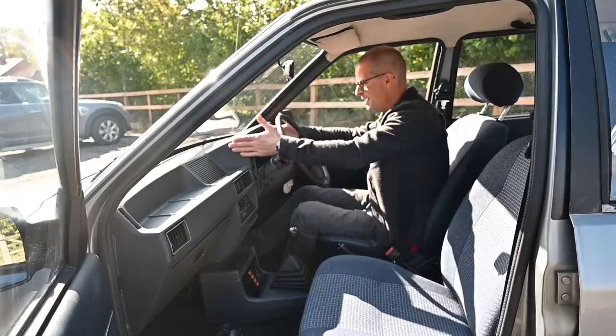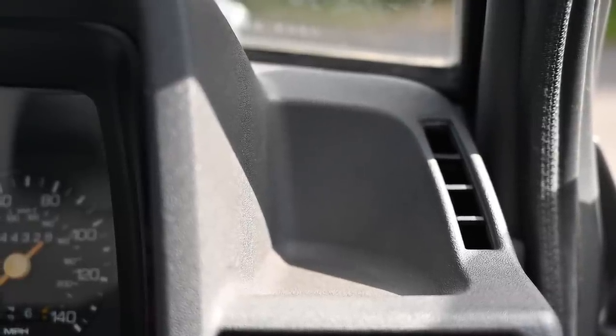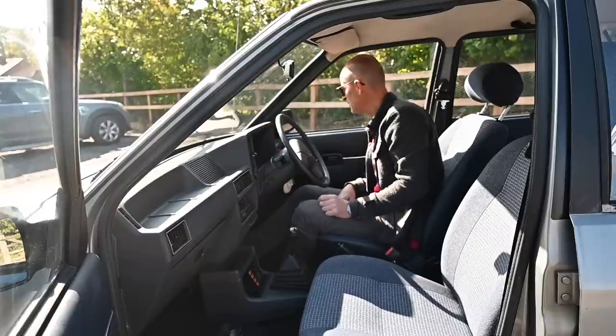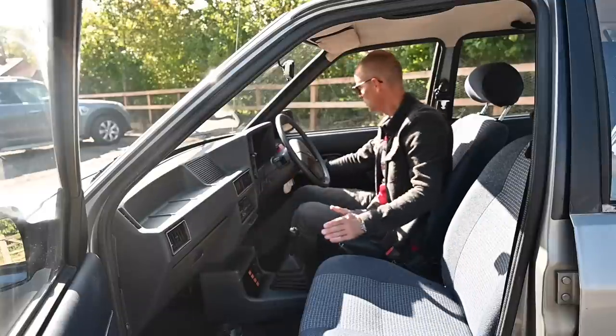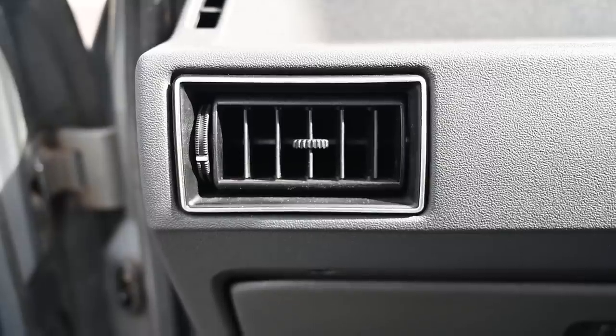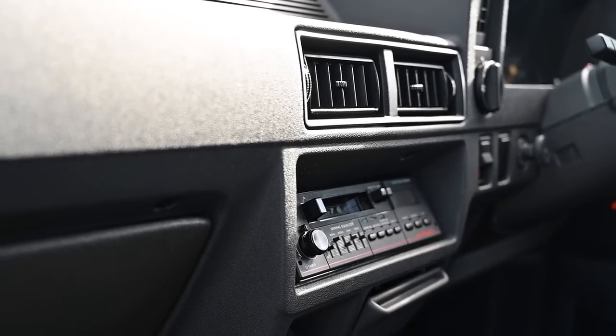Over to the right of this big square box, we have another tiny little cubby hole — not really big enough for anything, maybe coins or spare keys. Moving down into the big flat-faced dashboard, we have four air vents — one on each side and two in the centre — because we've paid for the luxe version with the L.